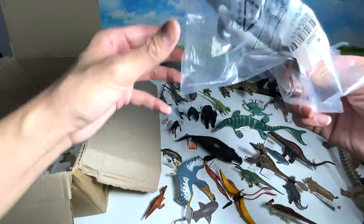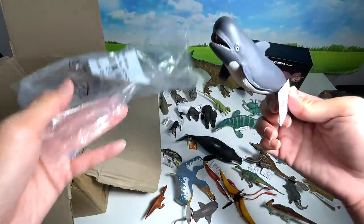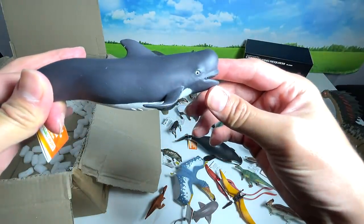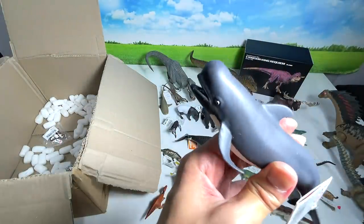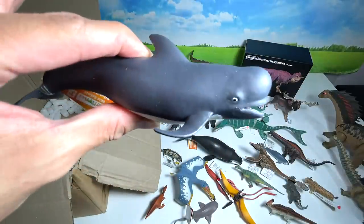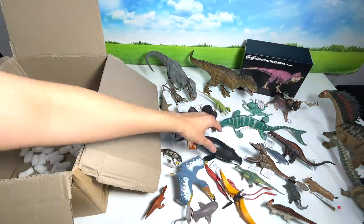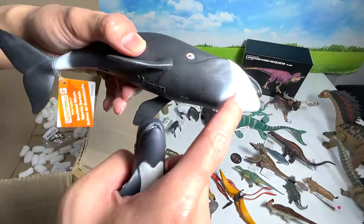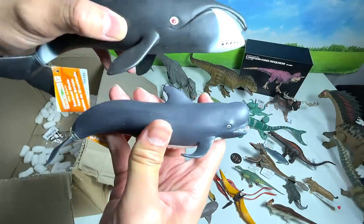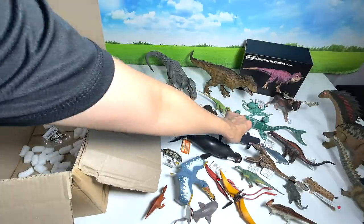We have two more figures before the big finale. First is a pilot whale. Pilot whales are extremely aggressive — they can attack humans — and they feed on cuttlefish and squid. The bowhead, on the other hand, is a filter feeder, taking in water and filtering out food particles. Very different feeding habits.